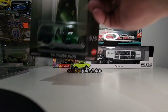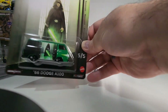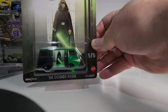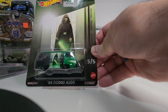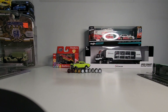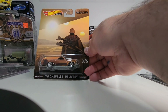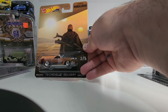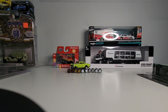At my Dollarama I picked up this — sorry for the lighting guys, I'll fix it for next time. It's a little 66 Dodge with Jedi on it, looks like Luke, and then I guess Boba Fett. It's a 70 Chevelle delivery — for four bucks I picked them up.